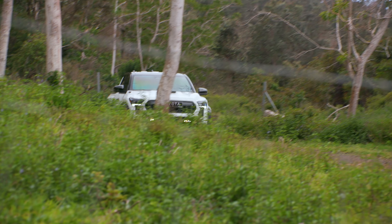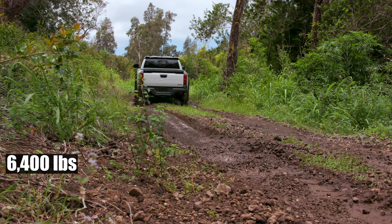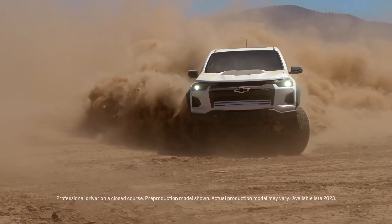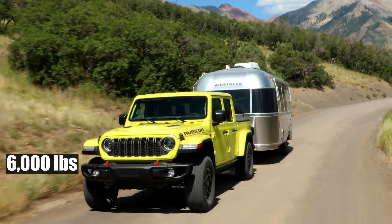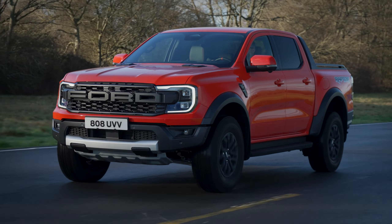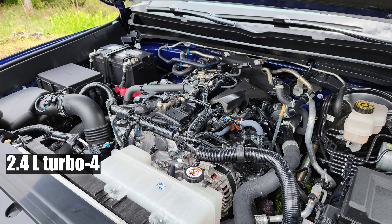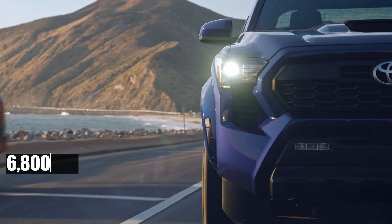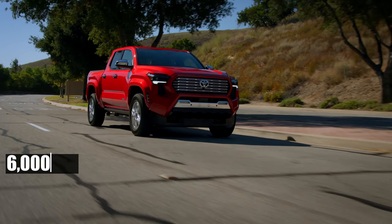While the Tacoma has traditionally been competitive in terms of towing capacity, the new model sees a slight decrease in max ratings. For instance, the new TRD Pro, due to its hybrid setup, will tow 6,000 pounds, down from 6,400 pounds. However, it remains on par with key competitors like the Chevy Colorado ZR2 and Jeep Gladiator Rubicon, which also tow around 6,000 pounds. The new Ranger Raptor is expected to have a slightly lower max towing rating. As for standard versions, the new Tacoma equipped with a 2.4-liter Turbo 4 is expected to tow 300 pounds less than the outgoing model's 6,800 pounds, while the hybrid will maintain a towing capacity of 6,000 pounds.